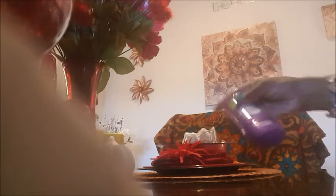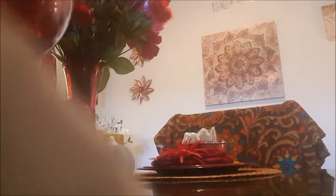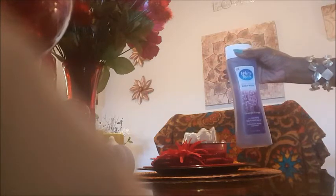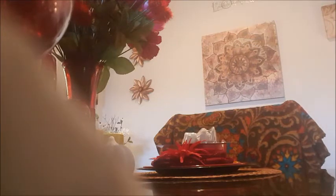I got my daughter some Lady Speed Stick deodorant in the powder fresh scent — it smells pretty good. I also got some more of this White Rain Lavender Escape body wash — it's really good. I don't even buy my regular brand from regular stores anymore; they cost like six or seven dollars.